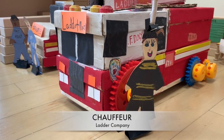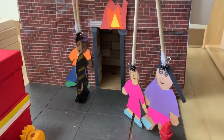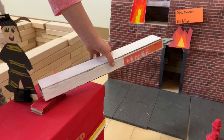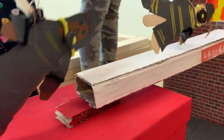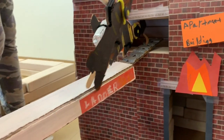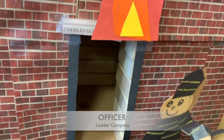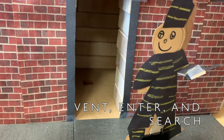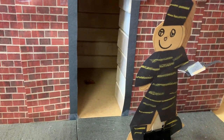I'm the ladder company chauffeur. I drive the rig to the fire. I can see that most of the people from the apartment building are already outside. I raise the ladder so that the other firefighters can get to the top of the building.